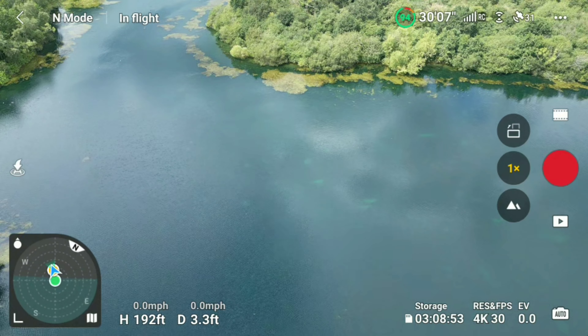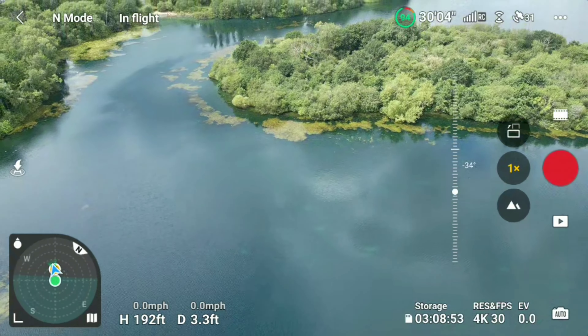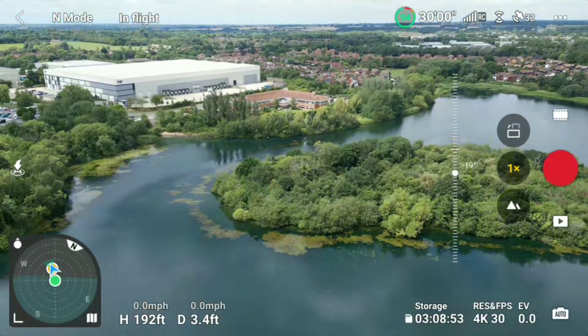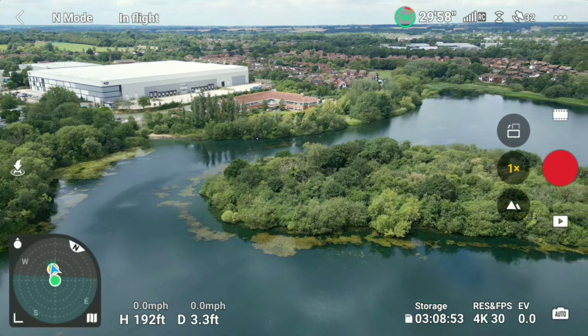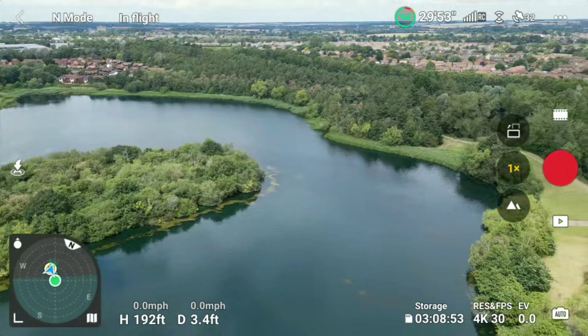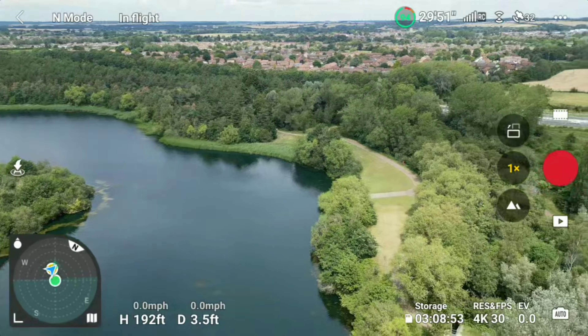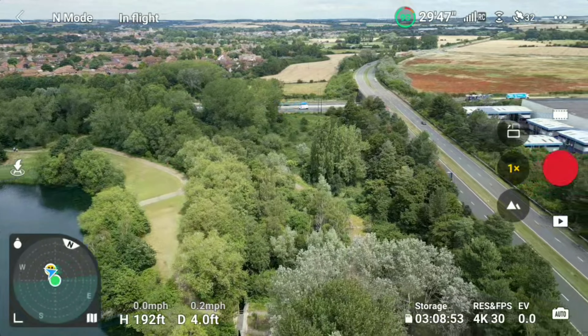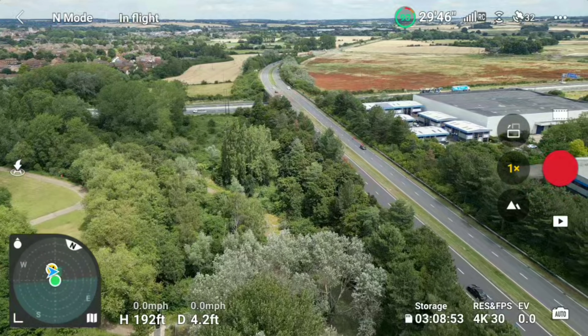Welcome back to my channel — it's been a while since I've been flying so better get out. Here I am at beautiful Tongwell Lake, right on the edge of Milton Keynes. It's hard to see but that tree line is the boundary and you can just see the motorway, so what we're going to do is head up a bit and have a look at that motorway.